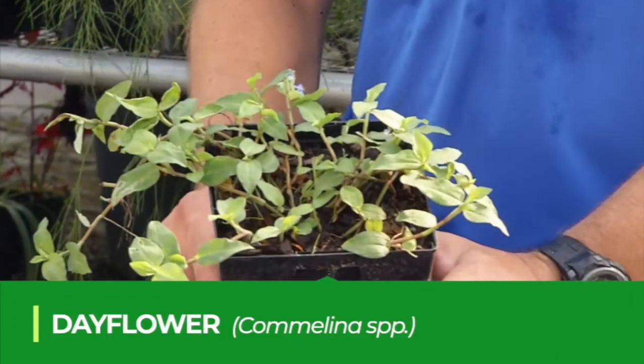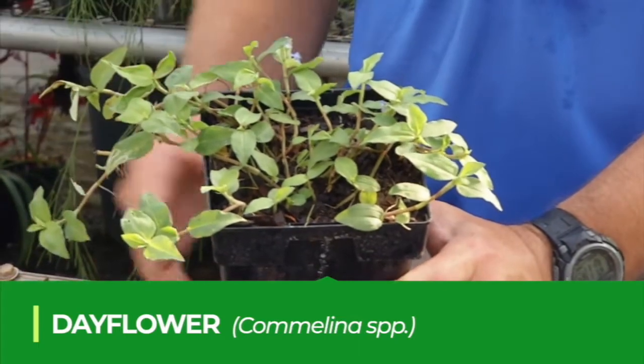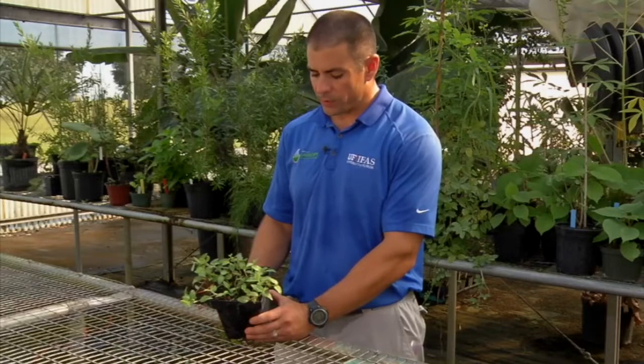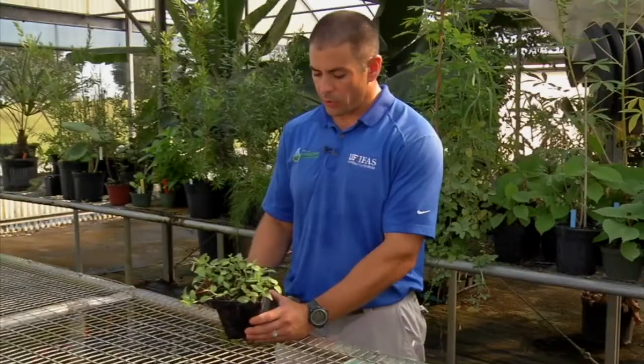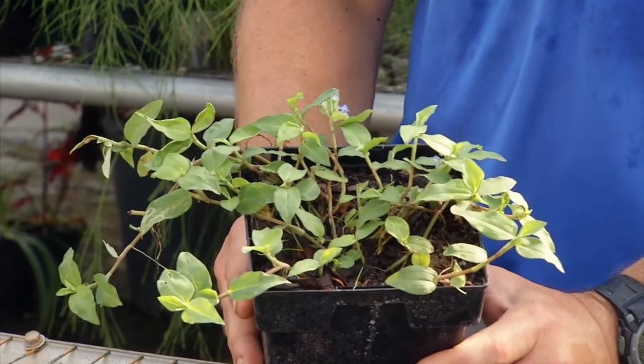This is Spreading Day Flower, Commelina diffusa. It's a very common weed throughout really the entire state of Florida, and it's going to behave mostly as a warm season annual weed or a short-lived perennial weed, especially in parts of central and south Florida.